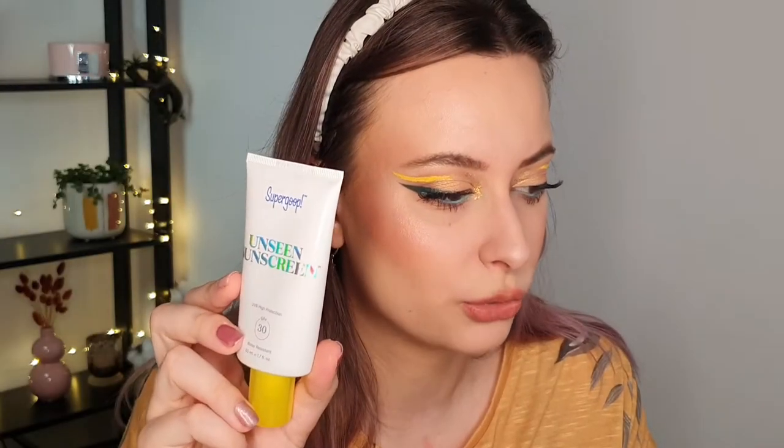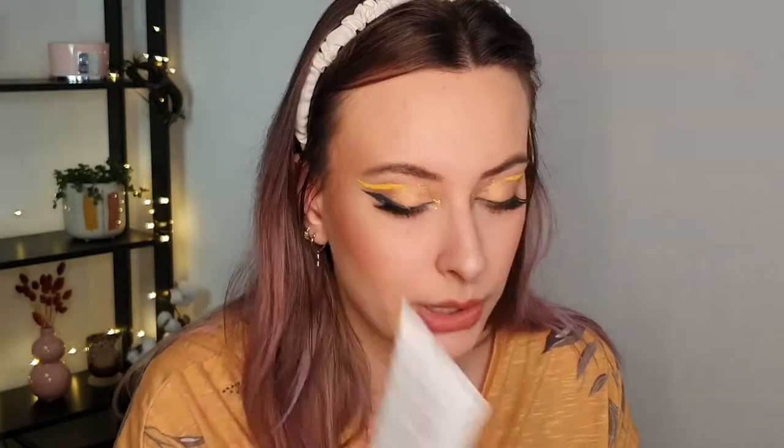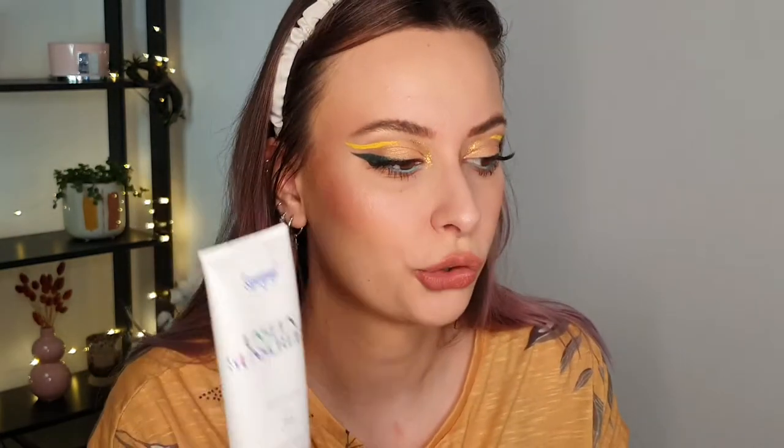Next, let's talk about the Supergoop Unseen Sunscreen SPF 30. I feel like 30 is the minimum amount of sunscreen. This is a really nice one — it has a gel texture and it's called Unseen because it doesn't have any white cast. I do really like it. It's very good and you can apply makeup on top of it pretty easily.